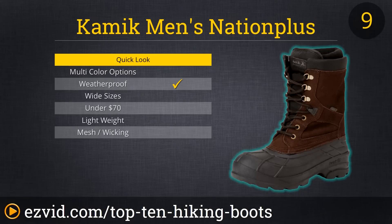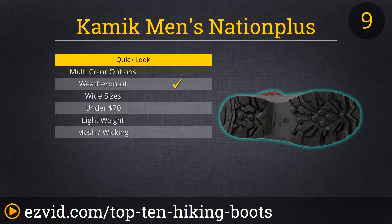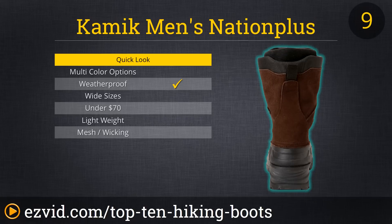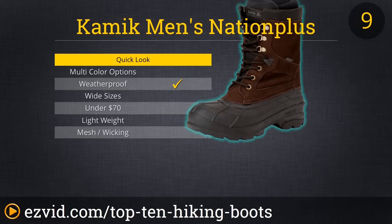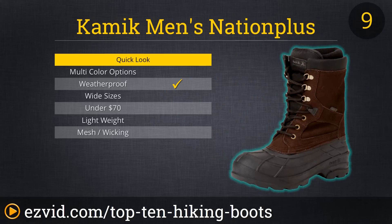At number 9 on our list is the Kamek Nation Plus Boot. This high-rise boot is designed to provide maximum protection against snow and water, keeping your feet warm and dry even in harsh, wintry conditions. The Kamek boots are perfect for short treks, such as hunting or fishing trips, but were not designed for long-haul hiking or mountaineering. They are highly affordable though, and thus a great option for the outdoor enthusiast watching their budget or planning shorter outings.